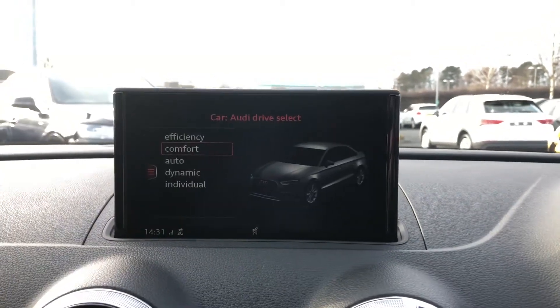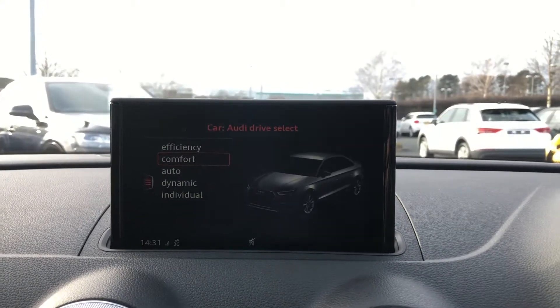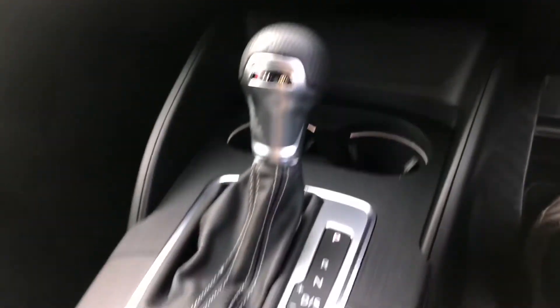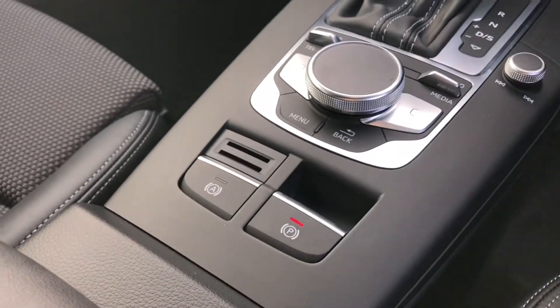Let's go over the different Audi drive select modes for this vehicle — so you've got efficiency, comfort, auto, dynamic and individual. On the bottom you have your climate controls, your automatic gearbox, MMI controller, the electronic handbrake and the auto-hold assisted handbrake.